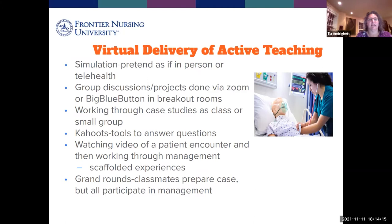We have courses where you watch a video of a patient encounter and work through management together. In management courses, you might do this as a group because eventually during clinicals it will be on you individually. We also have a course at Frontier 2 that features a grand rounds type of assignment where students prepare a case, present it, and all students and attendants participate in the management. There are many great ways to engage you with the material even in a virtual classroom.